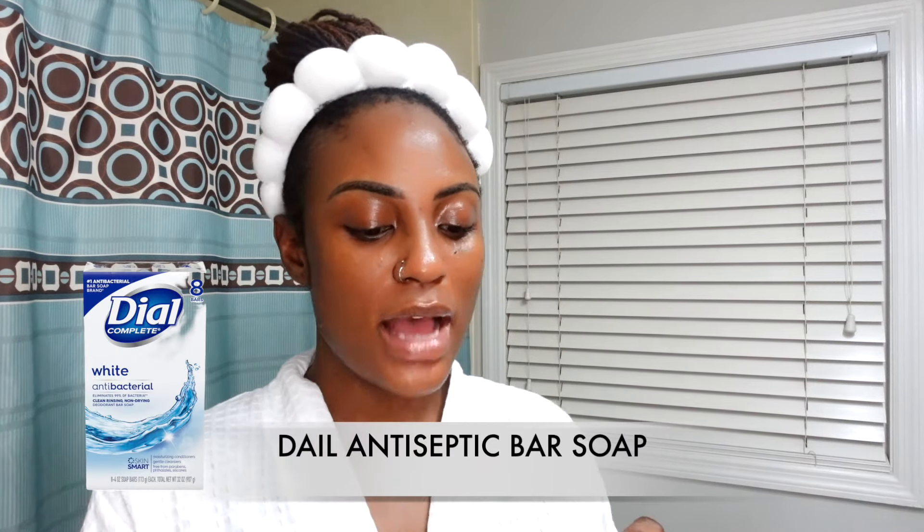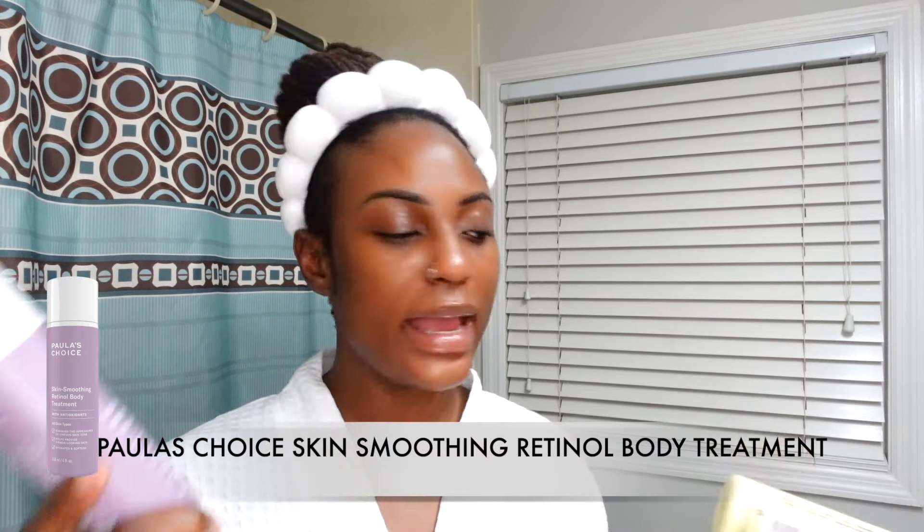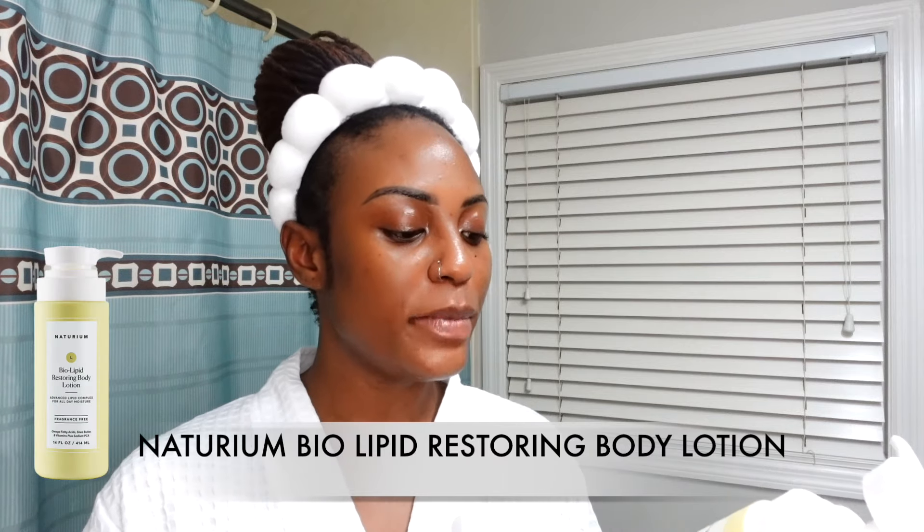Now for body care — the same way I pre-cleanse my face, I pre-cleanse my body using Dial antiseptic soap before going in with my main body wash. Tonight I used the Ole Retinol 1-2-4 moisturizing body wash. For moisturizer, I pair the Polastro skin smoothing retinol body treatment with the Naturium biolipid restoring body lotion. That's it for my retinol nighttime skincare and body care routine.